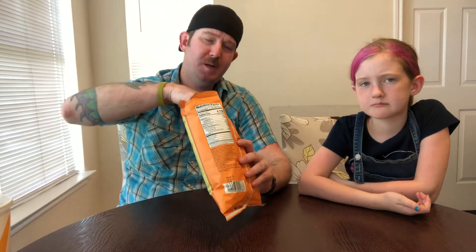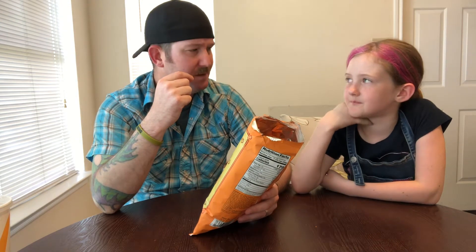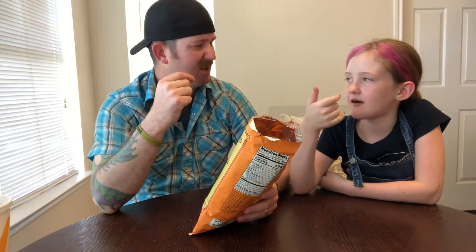Cheers. Three, two, one, go. They taste like Cheetos. I wouldn't even say there's a spice to it. You feel any spice? Yeah, a little bit.